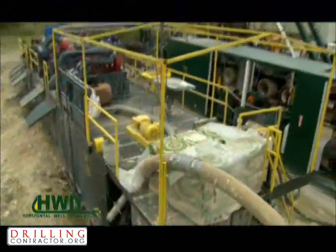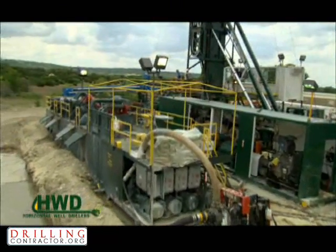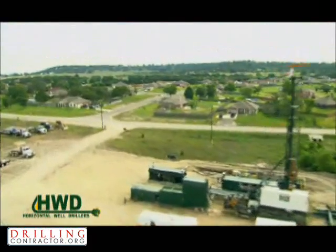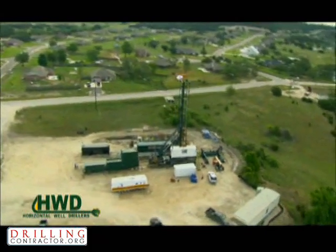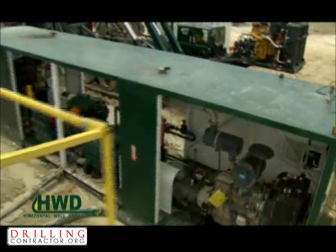This is a fully self-contained drilling system that consists of a mere 8 semi-truck loads, not including the pipe, for transport. Because of this new technology, this rig can arrive on site and be drilling within 12 hours. It simply takes one day to rig up and one day to rig down. This is accomplished because of the small footprint that is required for this rig to operate.